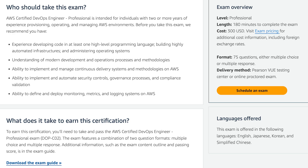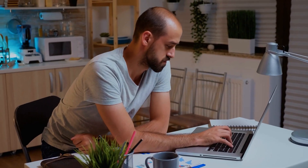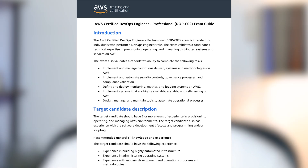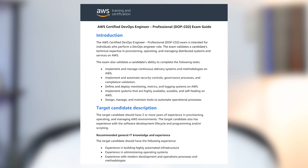First things first, make sure you understand the exam structure. The AWS Certified DevOps Engineer Professional Exam is one of the most challenging certifications offered by AWS. It tests your expertise in continuous delivery, process automation, monitoring, logging, and security. The exam costs 300 US dollars, includes 75 questions, and consists of multiple choice and multiple answer questions. Start with the official AWS exam guide and content outline, which break down the key domains and the percentage each of them weighs.